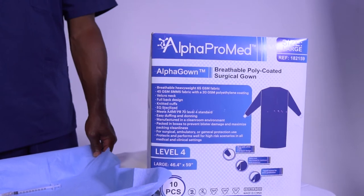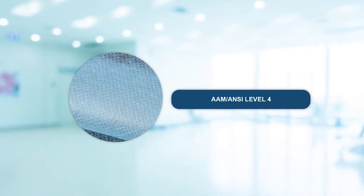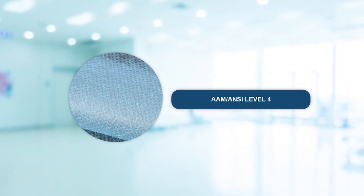The Alpha Pro Med Alpha Gown Breathable Poly Coated Surgical Gown is an AAMI PB70 Level 4. This gown is perfect for any healthcare practitioner in a variety of inpatient, outpatient, life sciences, or animal health services.